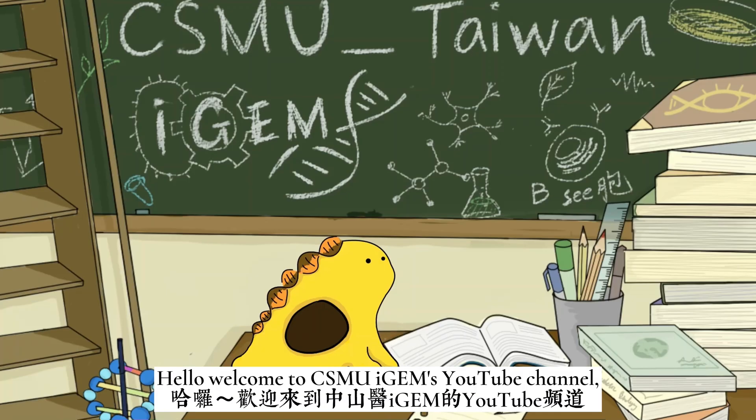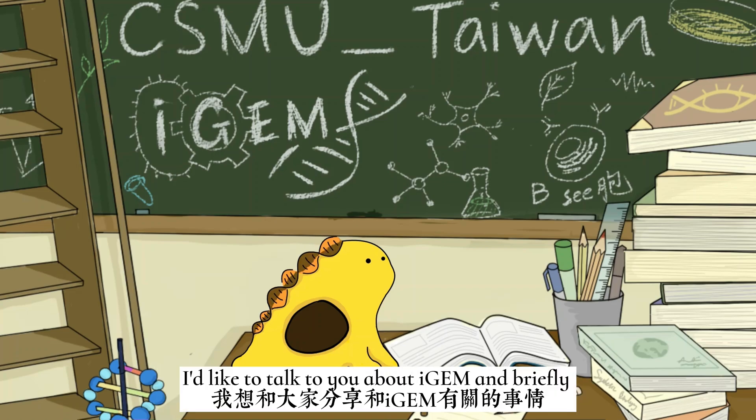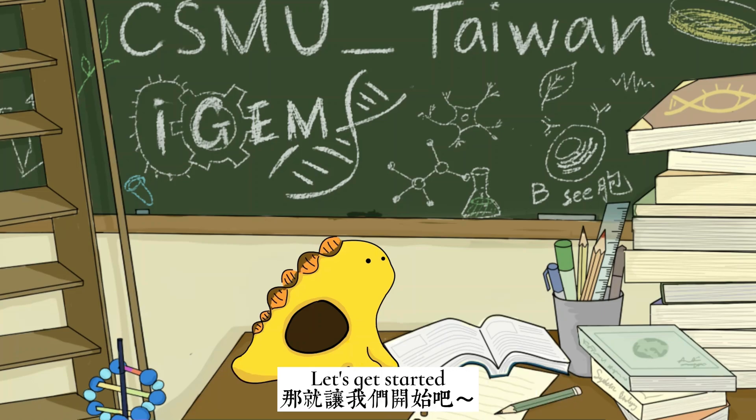Hello, welcome to CSMU iGEM's YouTube channel. I'm Sarah Moon. In this video, I would like to talk to you about iGEM and briefly introduce the CSMU Taiwan team. Let's get started!